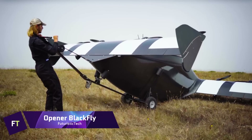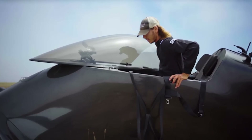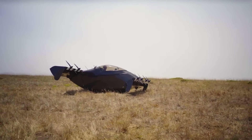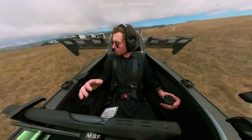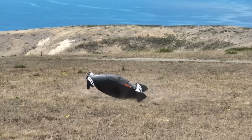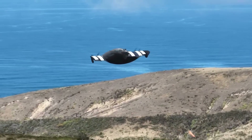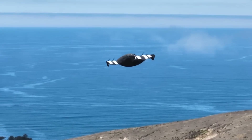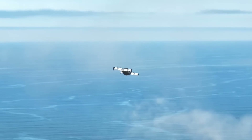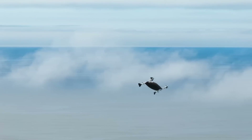A new electric aircraft with a distinctive look and impressive capabilities is the Opener Blackfly. It has a bubble canopy in the center that looks like a boat's hull, and it has two wings that each have four propellers propelled by electricity. The Blackfly can mimic the flight characteristics of both conventional planes and helicopters thanks to its unique design. As a recreational sport vehicle, it does not require a pilot's license to fly because it is an ultralight vehicle, weighing no more than 254 pounds.